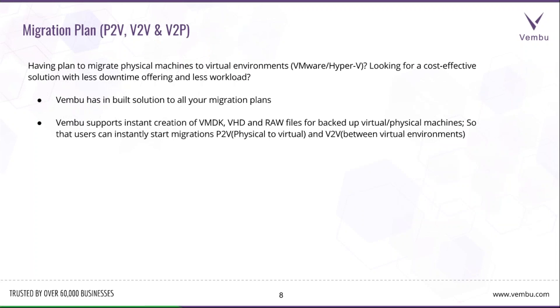The migration plan is one of the best features enabled by the Vembu Hive File System. If you have plans to migrate from a physical to virtual environment or virtual to physical, with the built-in solution you can do migration instantly. Whenever you back up a physical or virtual environment, you can instantly create VMDK, VHD, and raw files for the backed-up machines and start migrating from physical to virtual or virtual to virtual environment.